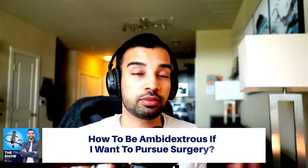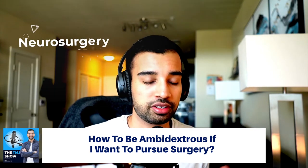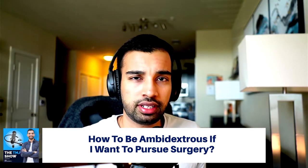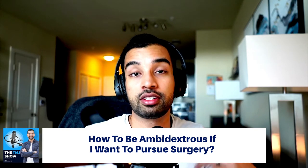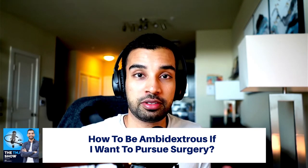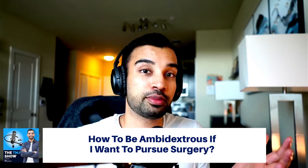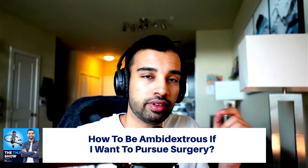Next question is how to possibly become ambidextrous, especially if you want to go into a surgical field like neurosurgery, neurology, or general surgery. I don't feel like you necessarily have to develop those skills perfectly in medical school, but the commonly heard tips — brushing your teeth with your left hand, using your non-dominant hand for eating — do apply. With actual surgical skills, if you're tying a suture, try it left-handed. I still can't tie a one-handed knot with my left hand just because I haven't had enough opportunity.